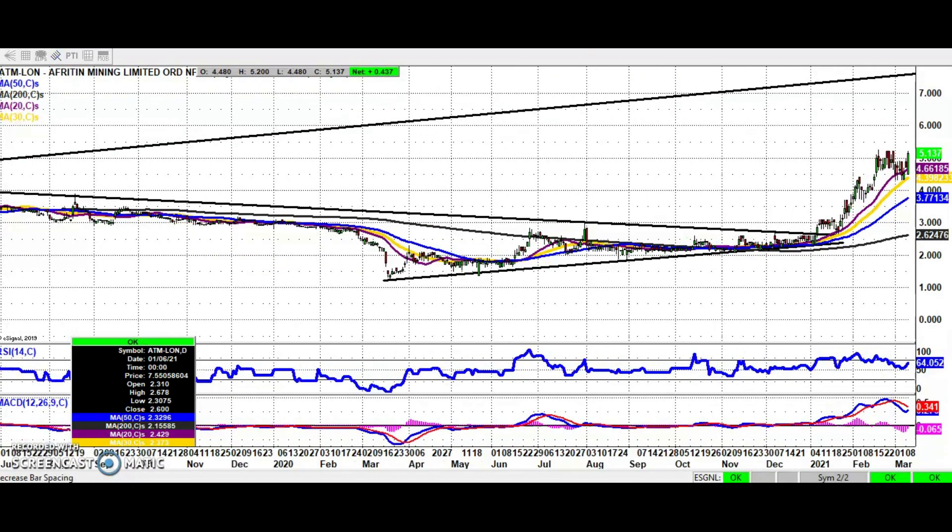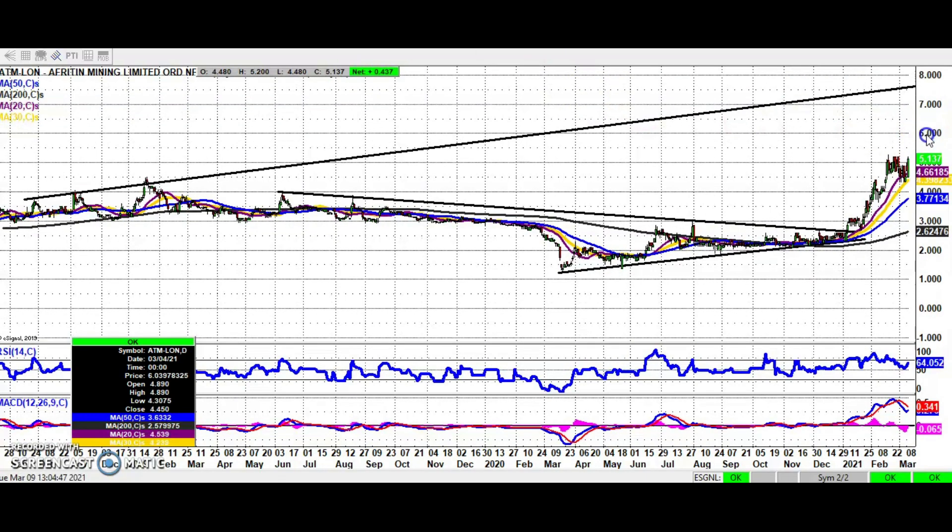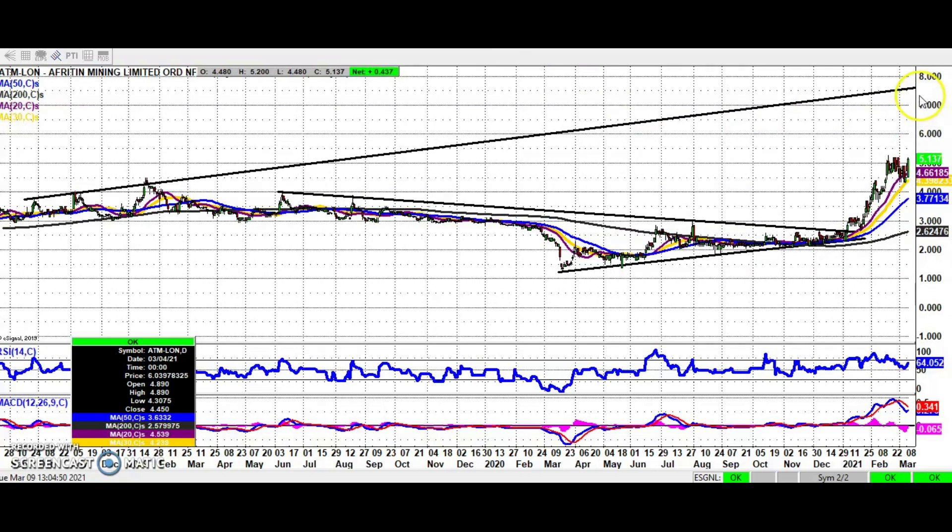We've been looking for the top of a rather wide rising trend channel from September 2018 as the target over the next couple of months, promising a target there as high as seven and three quarter pence — maybe by the end of April or going into May.